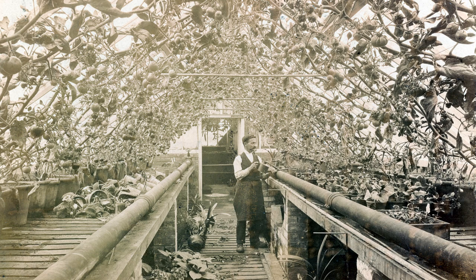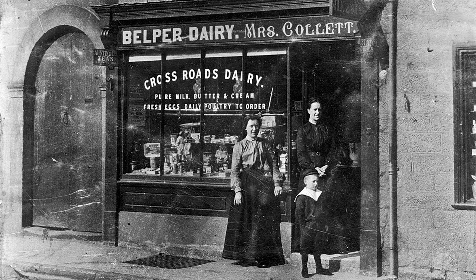At St Helen's House in Derby, William Strutt nearly a century earlier had a hot house with steam circulating to provide a warm vapour for the plants. Some produce from the farms — and other farms such as Wildersley on the edge of Milford — were sold commercially at such shops as Louisa Collet's Belper Dairy on Bridge Street.